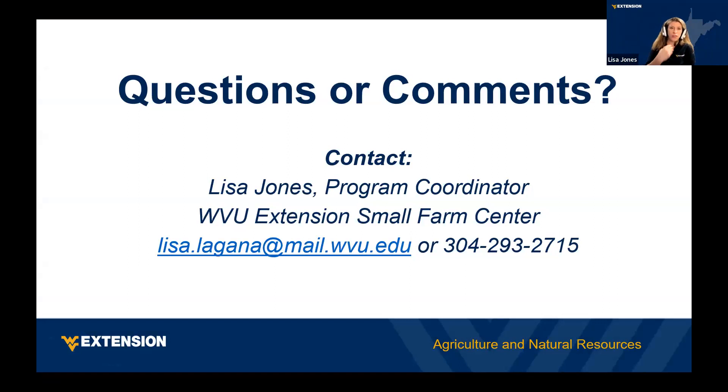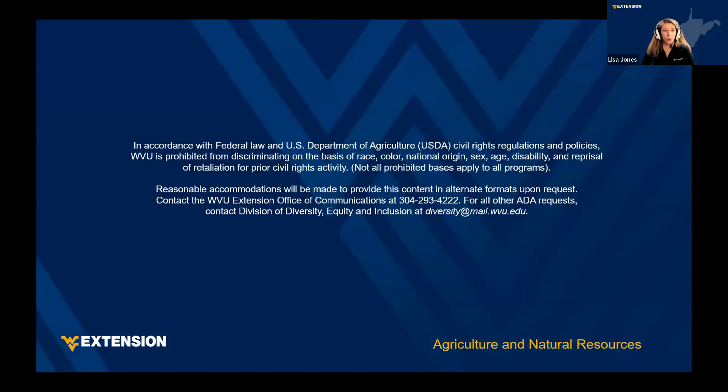You can reach out to myself, Lisa Jones, or any of the presenters — they've also been very open about answering questions.